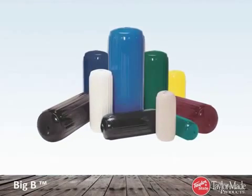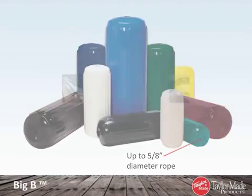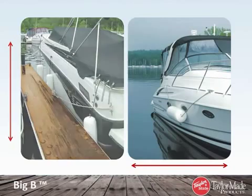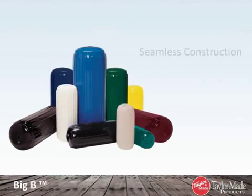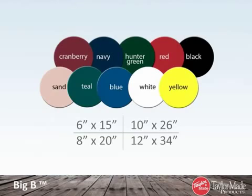The versatile Big B inflatable vinyl fender incorporates a center rope tube that allows end-to-end line passage. Big B's can be hung vertically or horizontally with a single line. Horizontal hanging is useful for protection against pilings, awkward docking situations, and tidal change areas. Big B fenders feature seamless construction with molded ribs to minimize roll. Available in four sizes and our full range of colors to fit a full range of boat sizes.